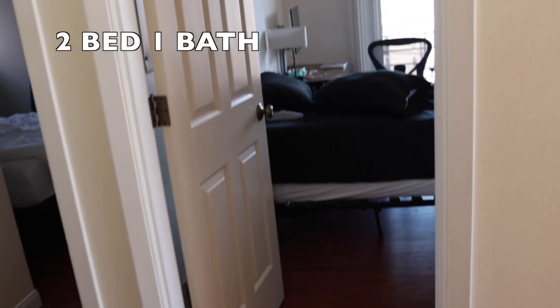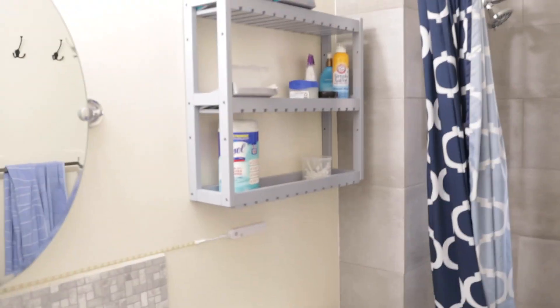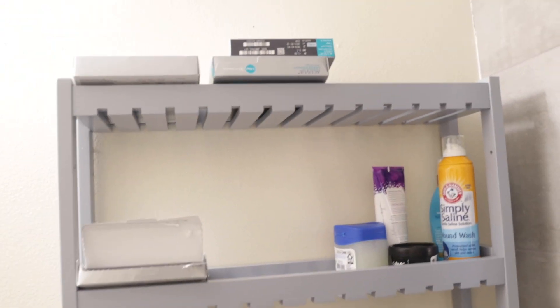Starting right away with the tour, this is a two-bedroom apartment. Immediately when you enter the apartment, you have the washroom. This is a pretty big bathroom. There's a lot of space in here, big tub, full shower. There's a lot of storage in this washroom — I guess for two people, it's a lot of storage.